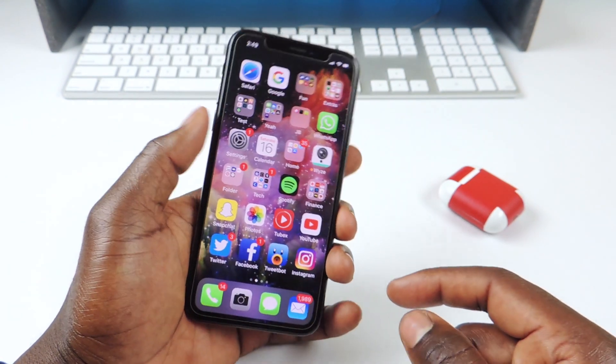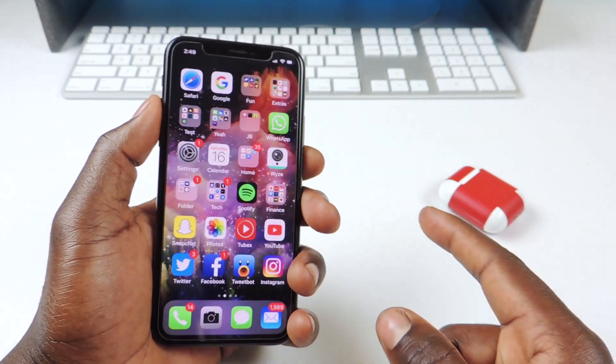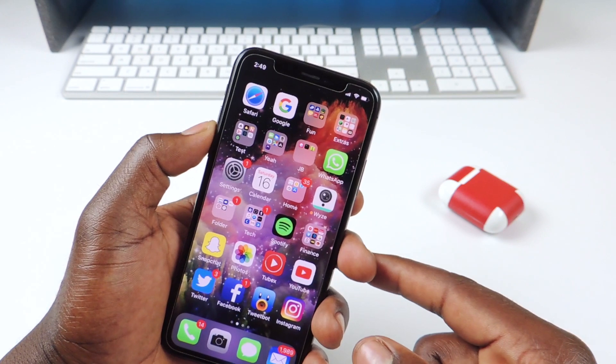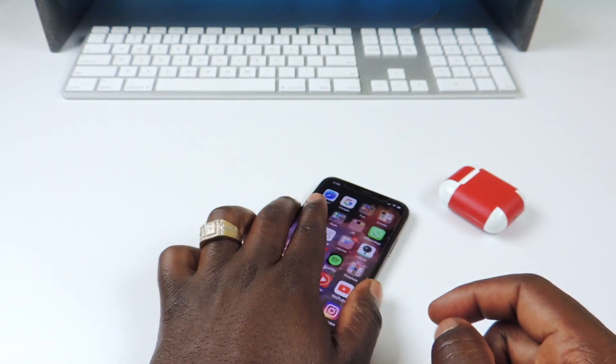I just wanted to make a quick video: 11.3.1 jailbreak coming, 11.4 jailbreak demoed, and iOS 12.0 Beta 1 jailbreak demoed. This is Prince with ATP 101 — rate, comment, subscribe.